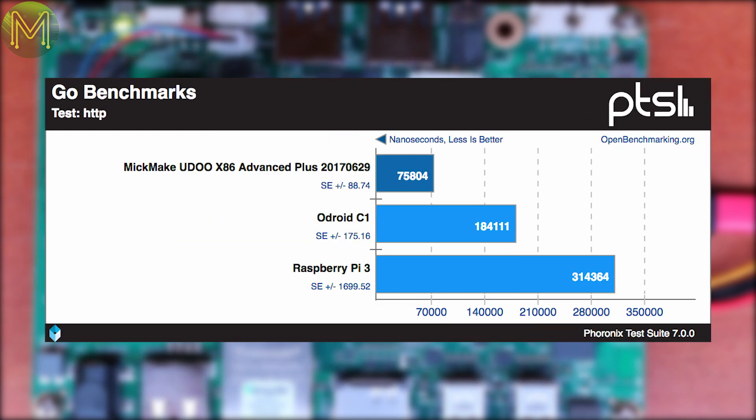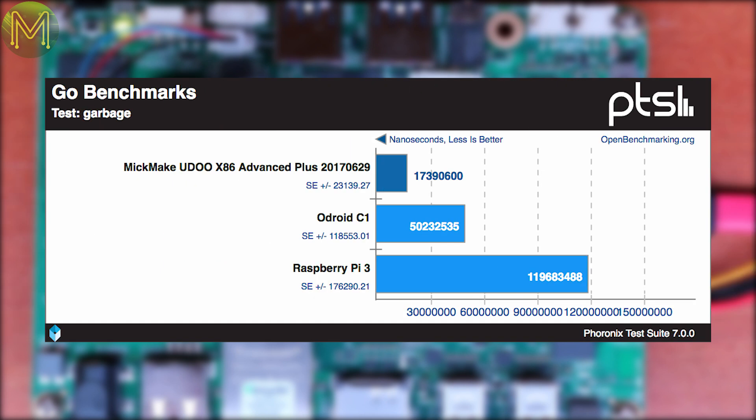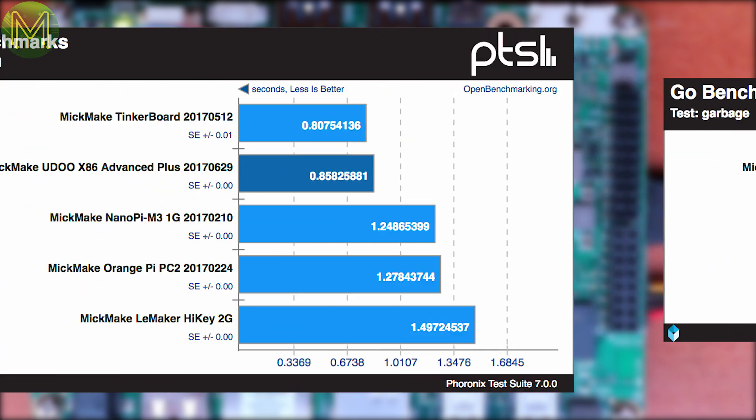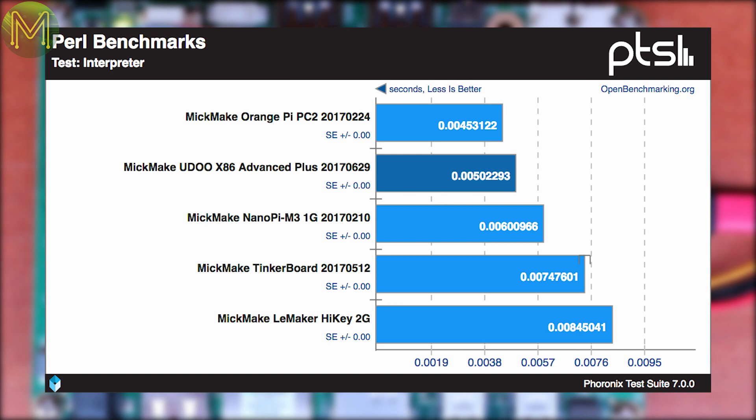On to language performance tests. The Google Go language benchmark showed that the Udo still has it, being 4.1 times faster than the Pi 3 on HTTP fetches, 12 times the Pi 3 on JSON, and 6.9 times faster on garbage collection, whilst Perl execution ended up being around the same but twice as fast as the Hikey.